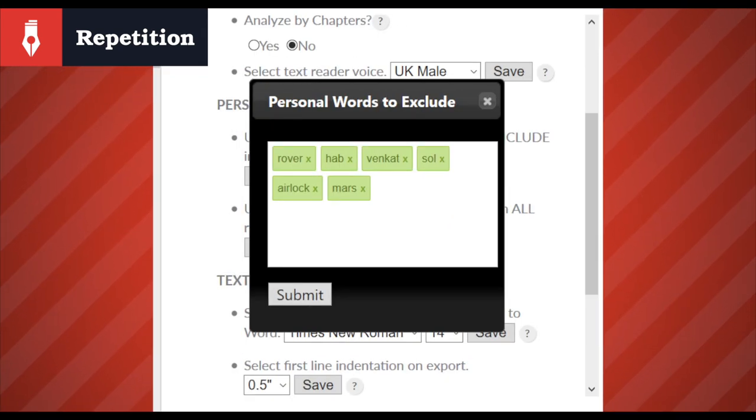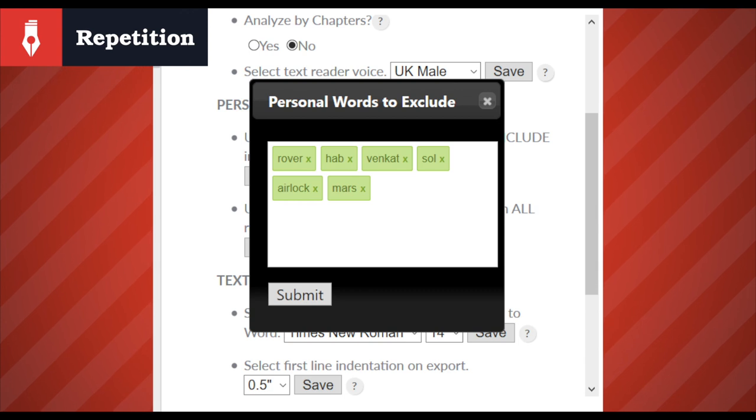If it turns out that changes aren't necessary, that's also a positive because we know that this particular report isn't anything to be concerned about. That's the important thing. With Autocrit, the author is completely in control and free to make what they feel are the best judgments for their work, given the raw and intimate data it serves up. But there's also something else we can do — if the specific terminology is having a seriously negative effect on the overall score, we can exclude the words entirely from Autocrit's reporting. Let's do that.